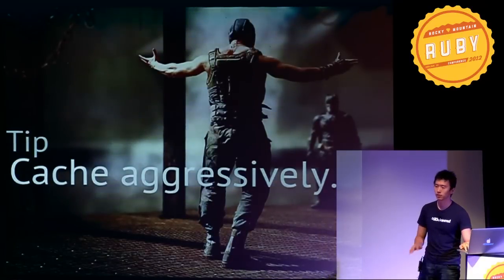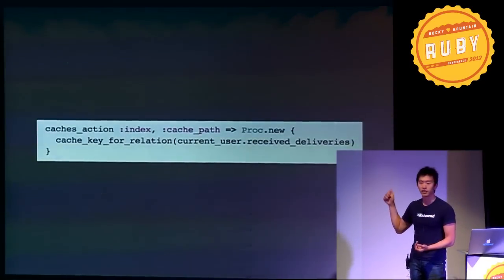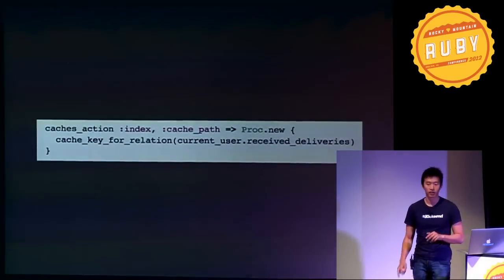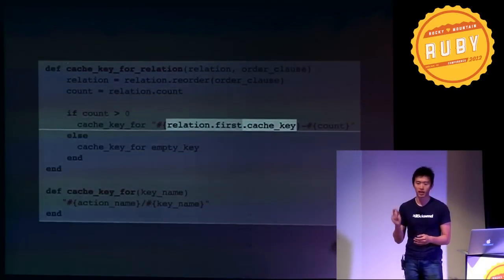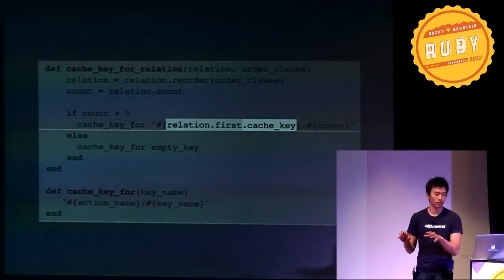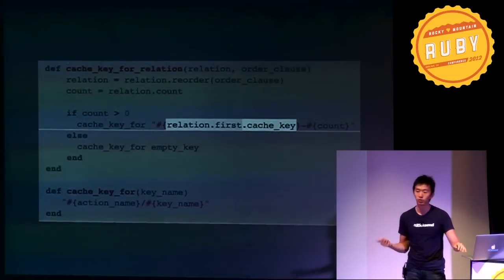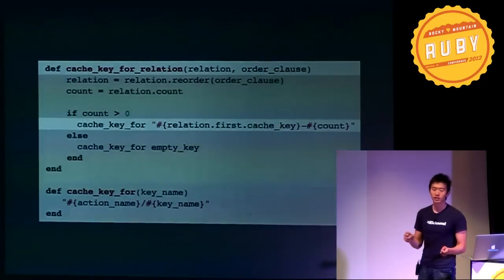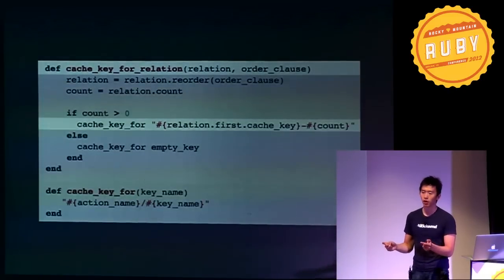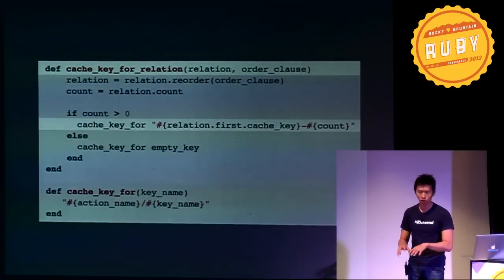We use memcache hooked up to Rails — very typical setup. The higher-level caching we use is action caching. We cache the index method based on the current user's deliveries using a helper that generates a custom cache key. This custom cache key is based on ActiveRecord's cache_key attribute, which is available in all models and is based off the updated_at timestamp. This lets us do key-based cache expiration — objects are cached based on their cache key, and we rely on memcache's sweepers to remove unused keys. We generate our custom cache key based on the cache key of the most recently updated record plus the total count of the collection in that query.